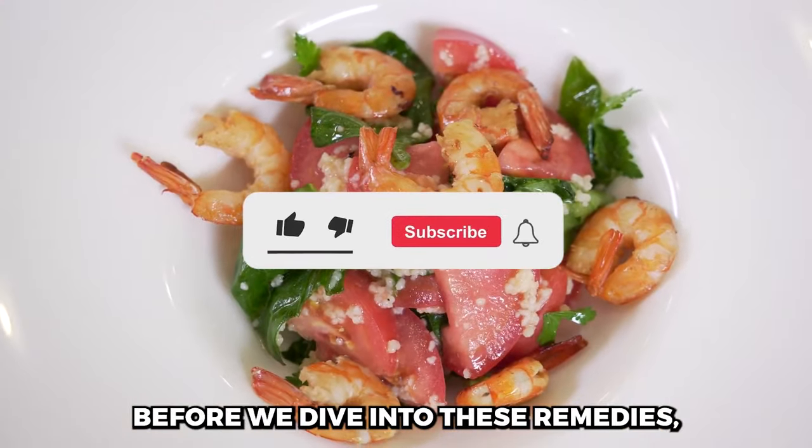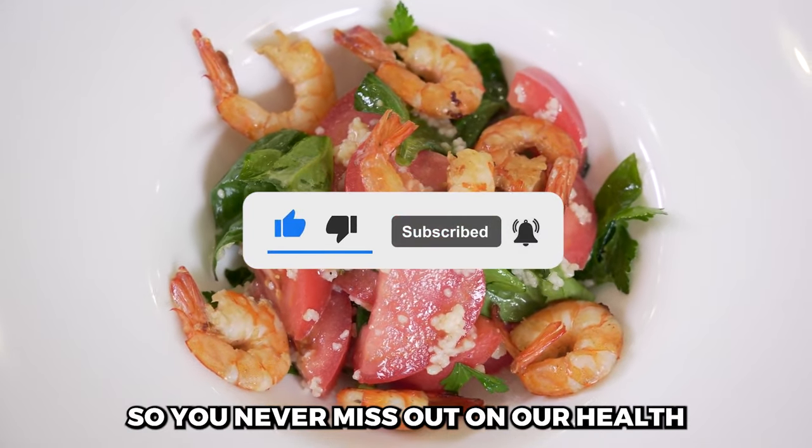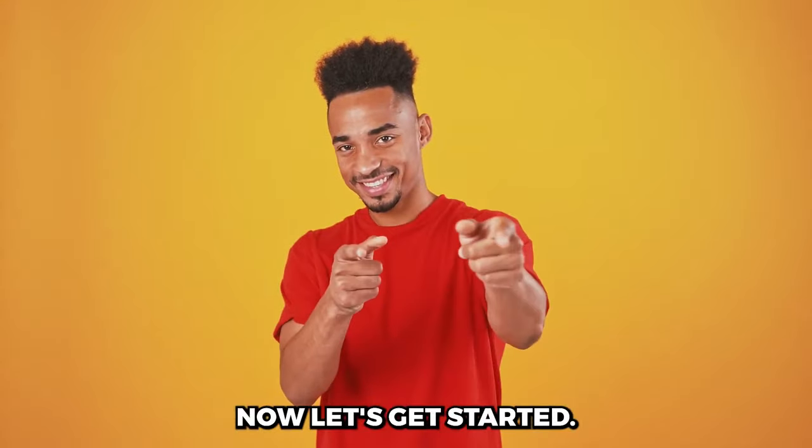Before we dive into these remedies, make sure to hit that subscribe button and ring the notification bell so you never miss out on our health and wellness tips. Now, let's get started.